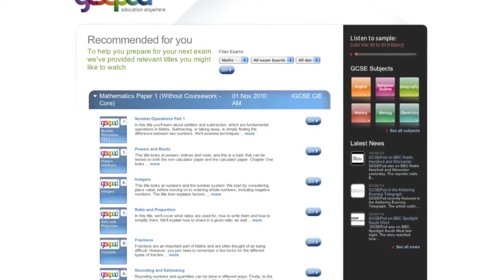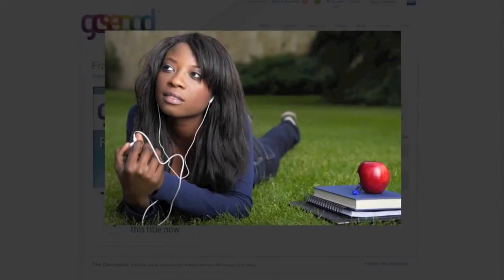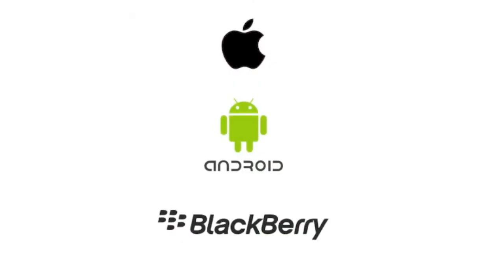Podcasts are mapped for up and coming exams showing you exactly what you need to know. You can watch podcasts online on your computer, laptop or mobile device, and download them for Apple, Android and BlackBerry to watch when you're offline.